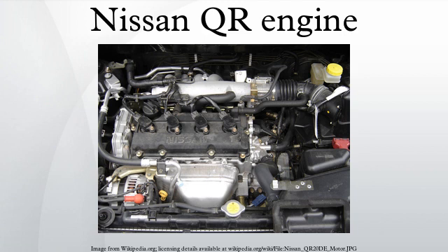The QR20DD is similar to the QR20DE but features NEO direct injection to improve fuel economy and reduce emissions. It produces 150 hp. Vehicle applications include the 2000–2004 Nissan Bluebird Sylphy.